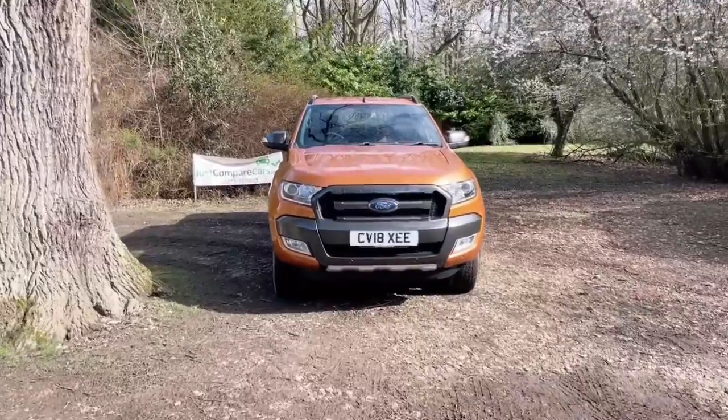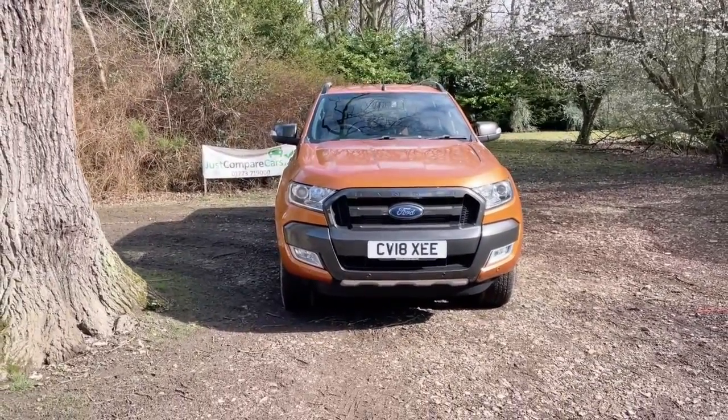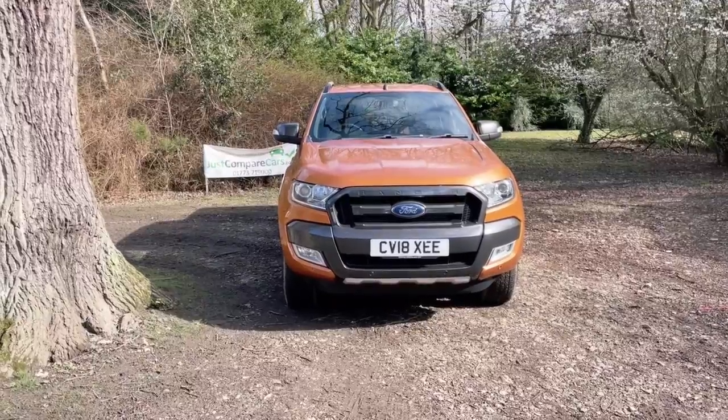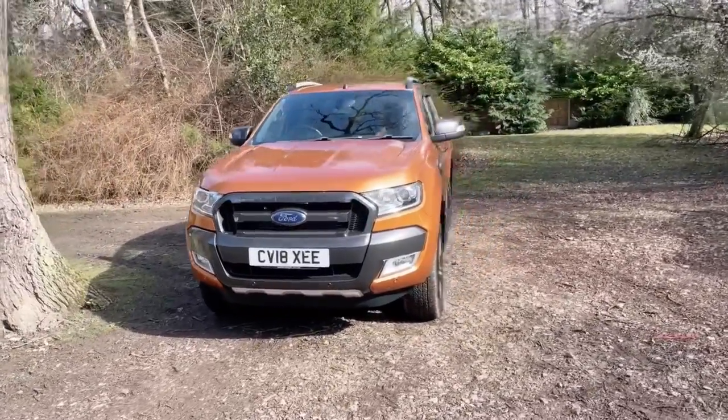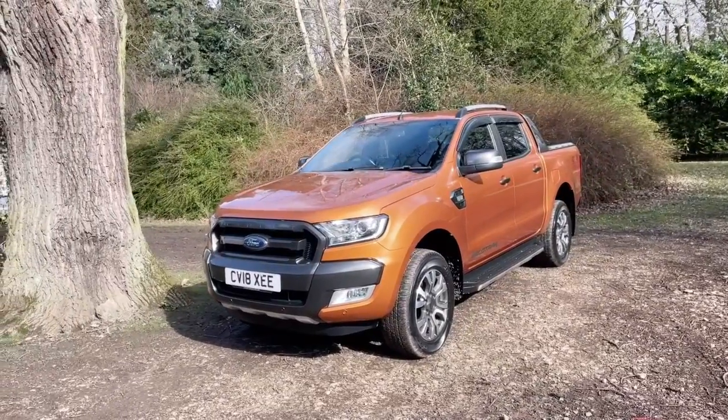Hello and welcome to JustCompareCars.com, my name is James and today I'm going to be doing a walk around video of this 2018 Ford Ranger. It's a 3.2 TDCi 200 Wildtrak, manual gearbox, 39,000 miles and it's got full service history with three services in total.